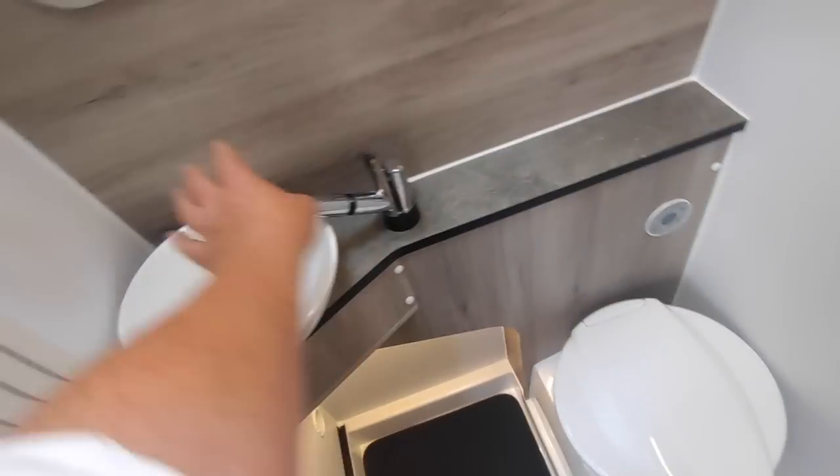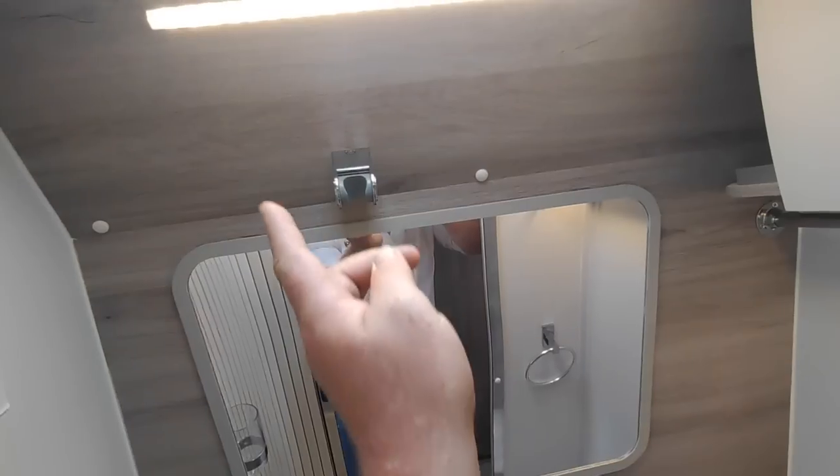And then the bathroom — freestanding basin, a shower bit that pulls out and clips on, and a nice big mirror with a curved cabinet.